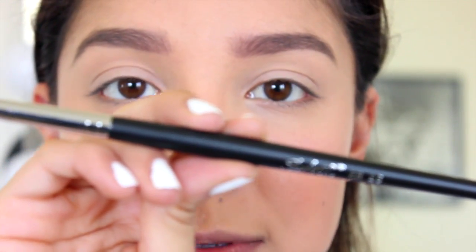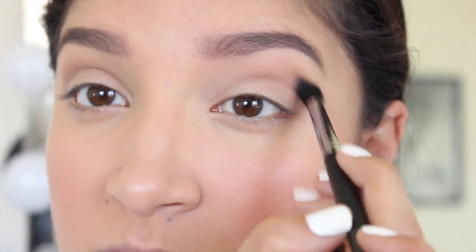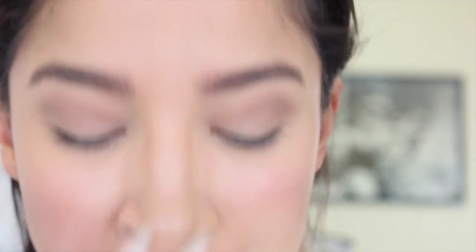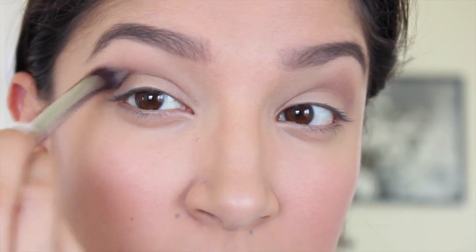Next I'm going to use a crease brush — the Sedona Lace EB15 — and go in with the shade Wedge, applying it right in the crease of my eye. Then I'll go in with another fluffy brush, the EB13, and use the Espresso color. I don't want to put too much on because this is a natural look, but I just want to deepen my eyes out a little bit. I'll put it right in the corner and make sure it's really blended out.